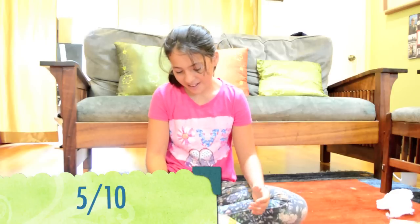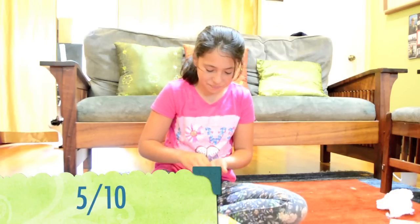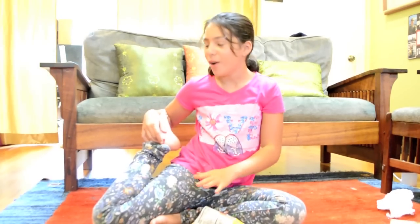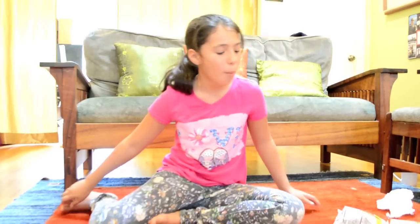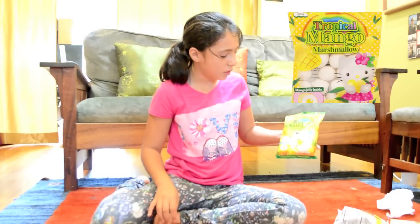These are not that good, even though I don't know why I'm still eating them. It tastes like ramen — a little bit raw, like dried, hard ramen. Actually, it tastes good.